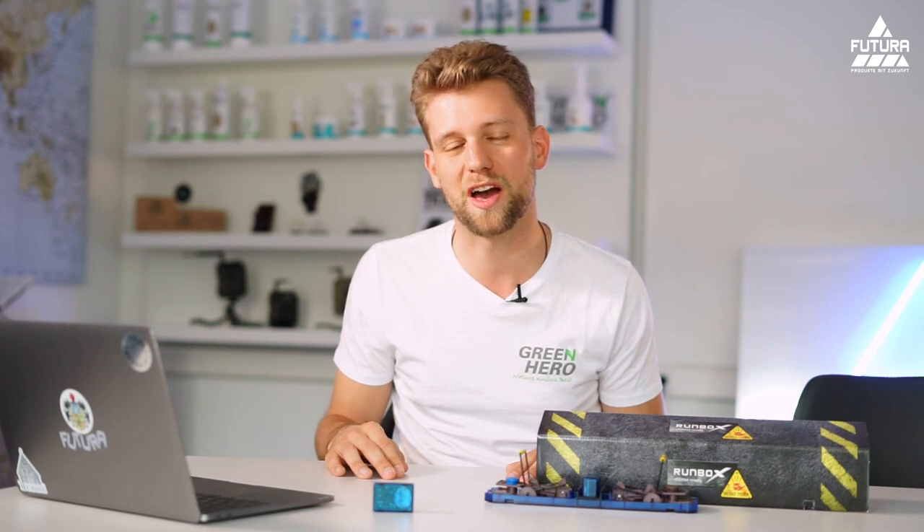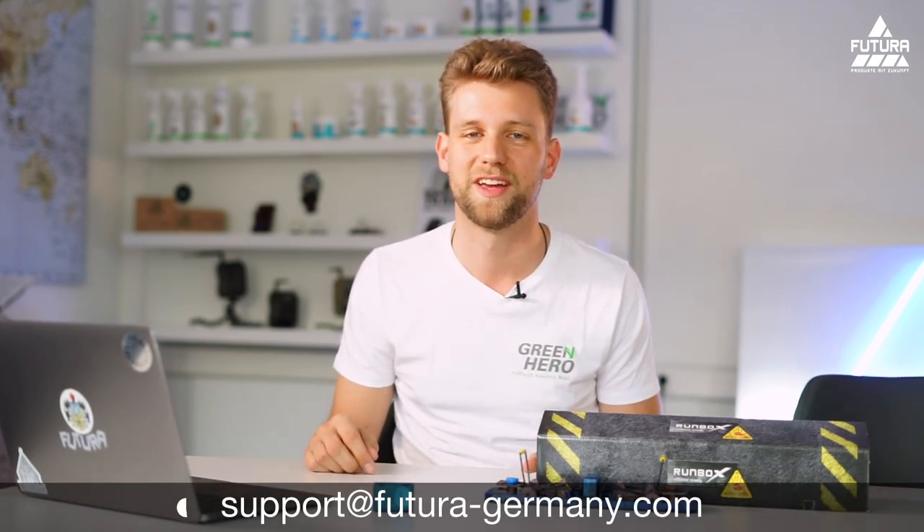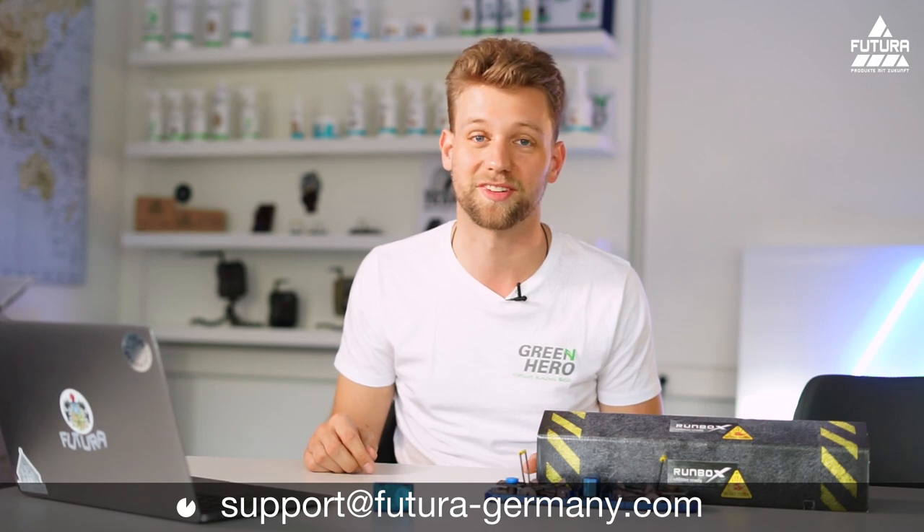We hope you liked the video and learned everything about Emeter Beep. If you have any further questions, feel free to contact us anytime. We wish you a lot of fun using the product. Thank you for watching.